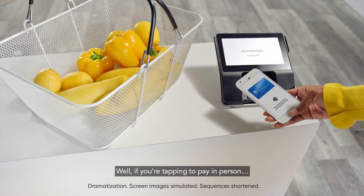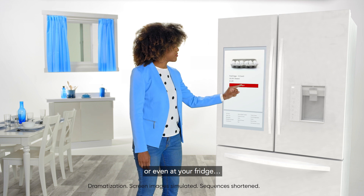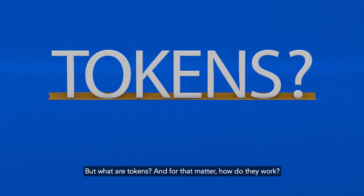Well, if you're tapping to pay in person, paying online, or even at your fridge, tokens make your account information more secure. But what are tokens, and how do they work?